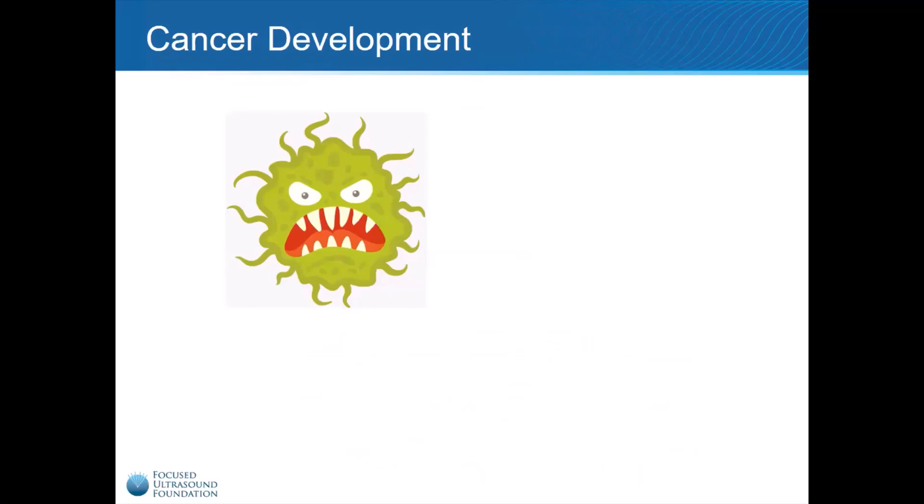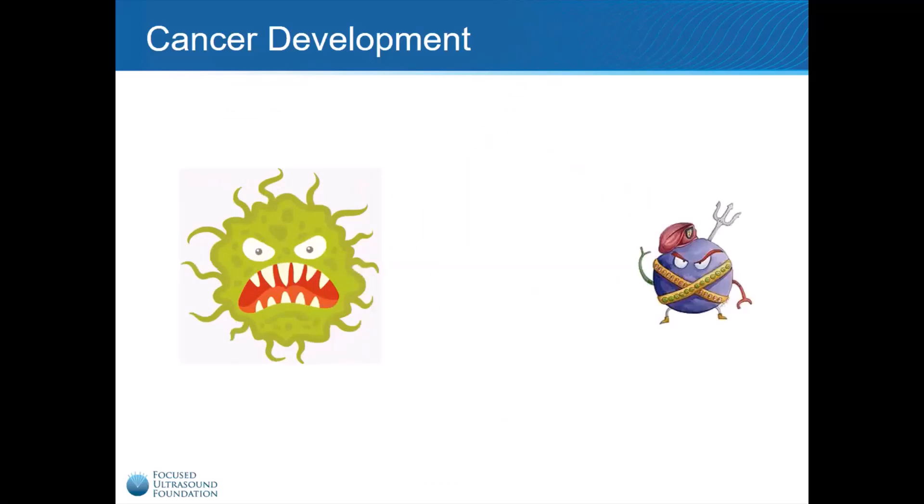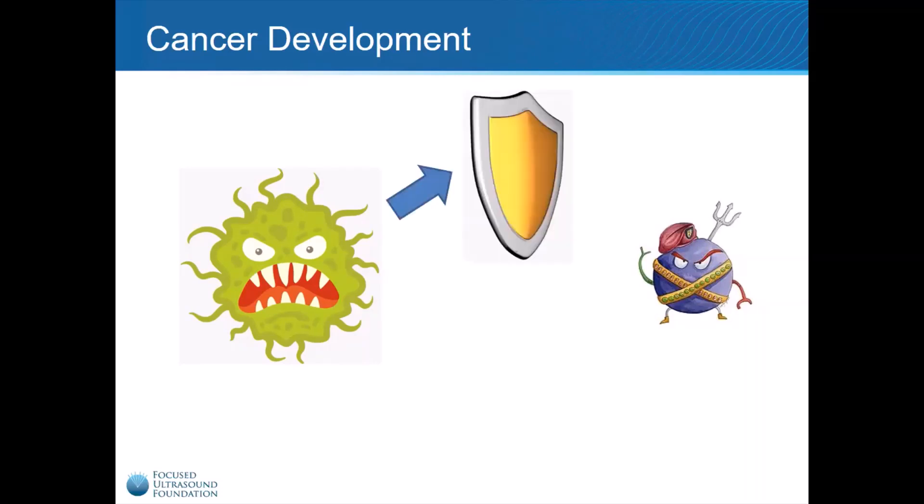Cancer cells are simply cells that have developed a genetic mutation that allows them to grow continuously, and they are produced in our bodies on a daily basis. In the normal course of events, our immune cells recognize these cancer cells as abnormal and attack and kill them. Unfortunately, that is not how it always goes. Some cancer cells develop defense mechanisms to protect themselves from the immune system — they can shield themselves, effectively preventing the immune cells from recognizing them as abnormal.